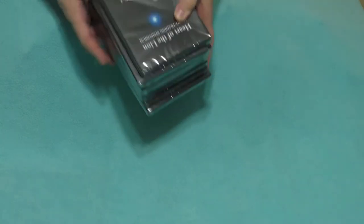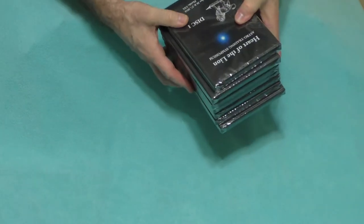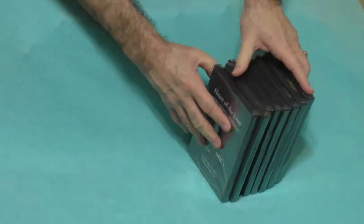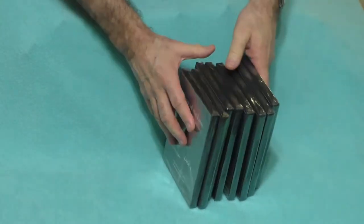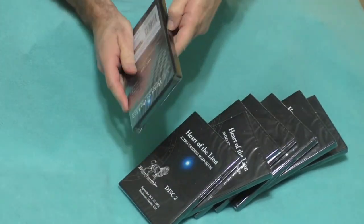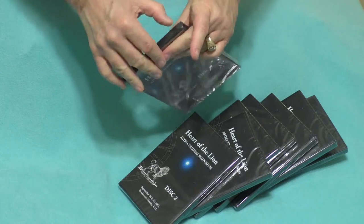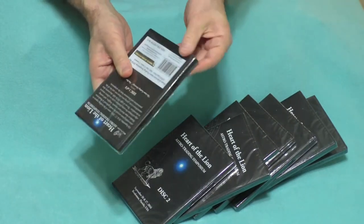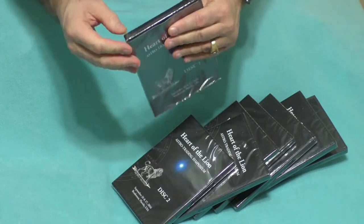I'm excited because we've just gotten our first shipment of the DVDs for the Heart of the Lion Astrotrading Symposium. There's a set of eight of them and I was going to see if I can wrestle my way into the shrink wrap here — they're hermetically sealed, maybe I can't actually get them open.